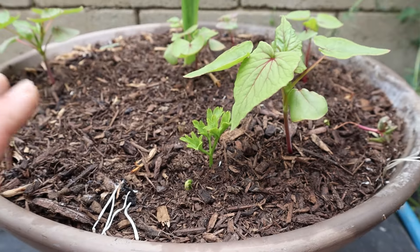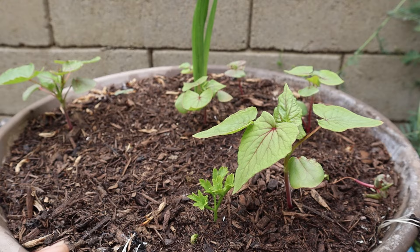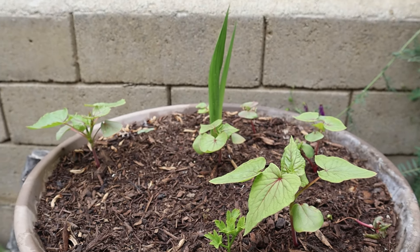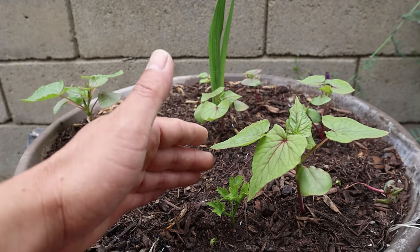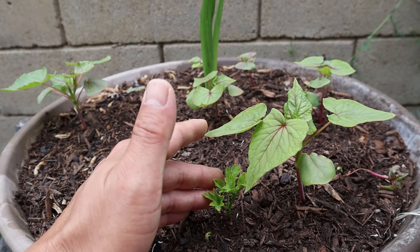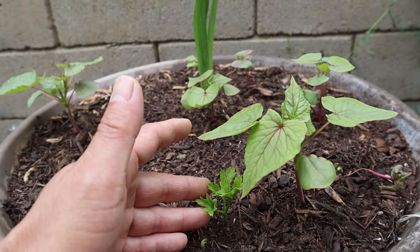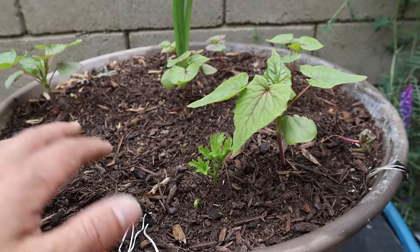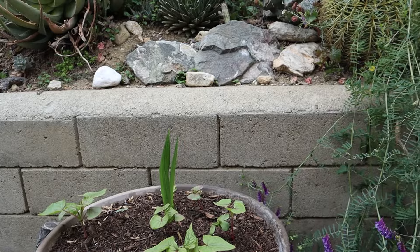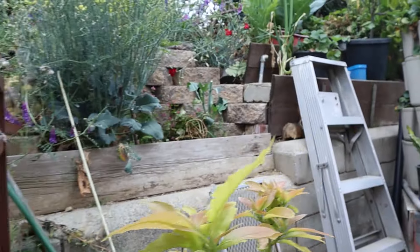The company I purchased bulbs from sent them over and I'm not sure if they're unaware that California's climate is too warm to be growing anemone in the spring, or if anemone can be grown in spring and fall. The plant is growing, so we'll see how it does as summer comes around. Let's head into the backyard.